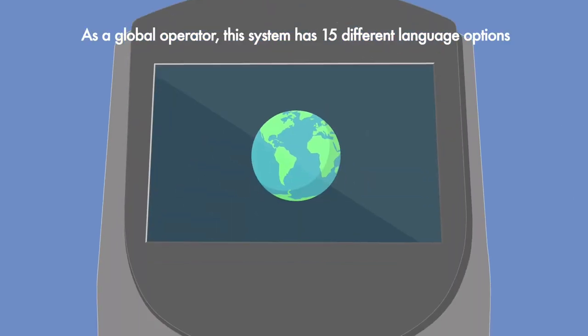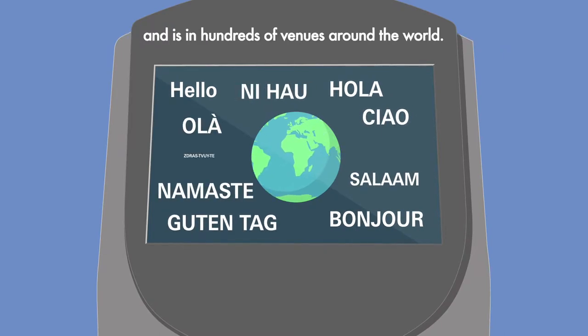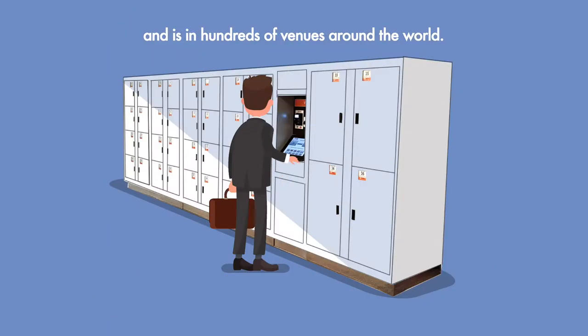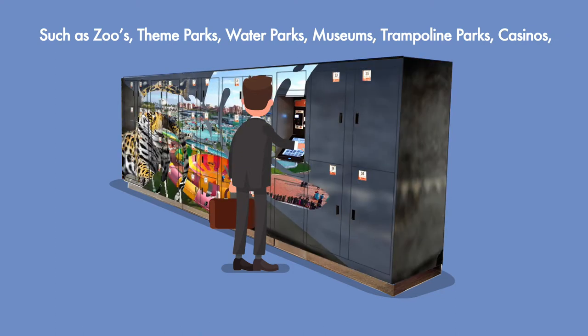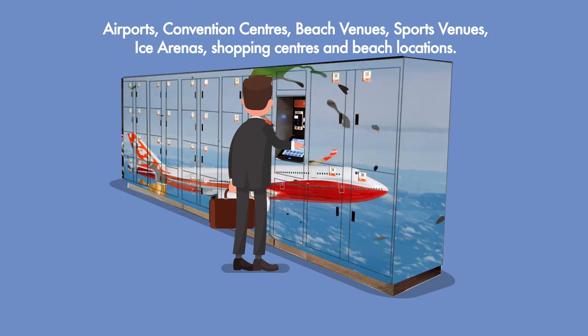As a global operator, this system has 15 different language options and is in hundreds of venues around the world, such as zoos, theme parks, water parks, museums, trampoline parks, casinos, and airports.